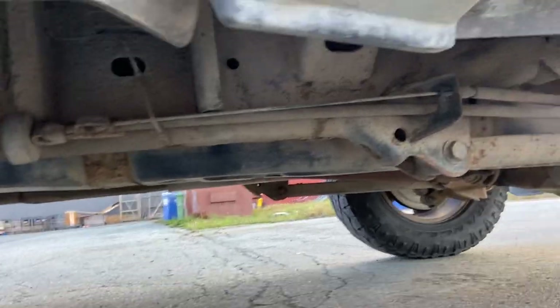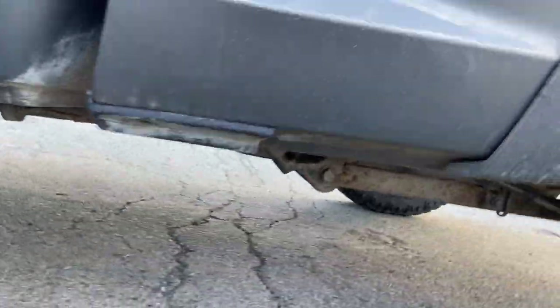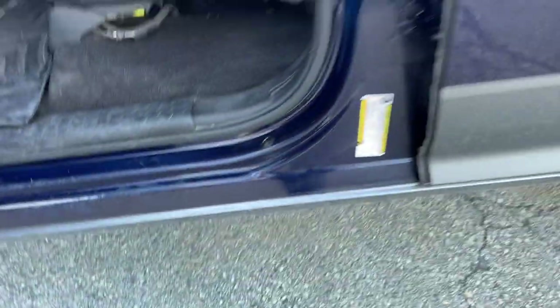The undercarriage is in fairly good shape. As you can see, the undercoating is getting dry and crusty and it's starting to show some minor surface rust. If it doesn't sell within the next two or three weeks I'll just bring it in and get it done again. There's just a little tiny bit of imperfection on the driver's side door — some rust there — and that's the only door that has that.